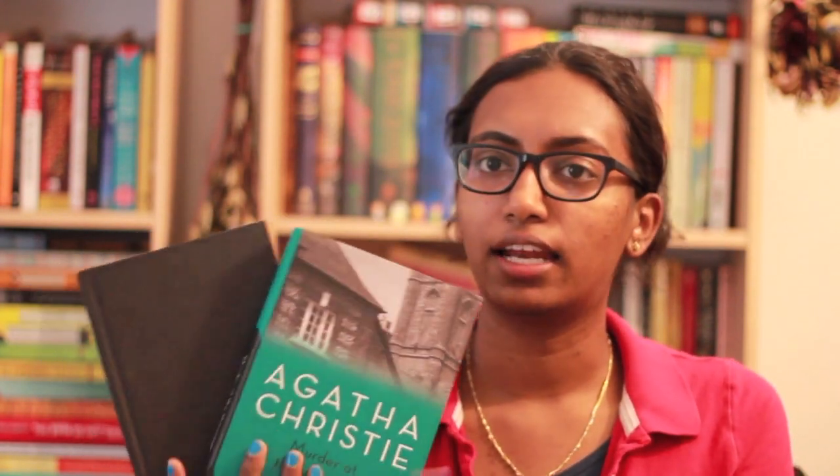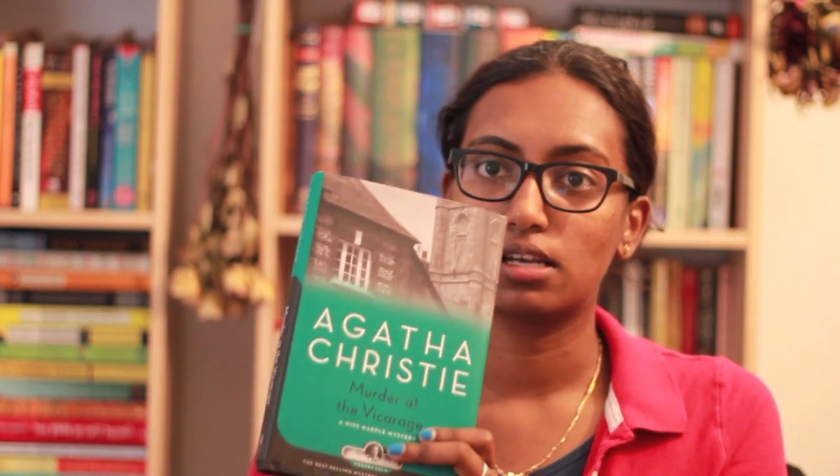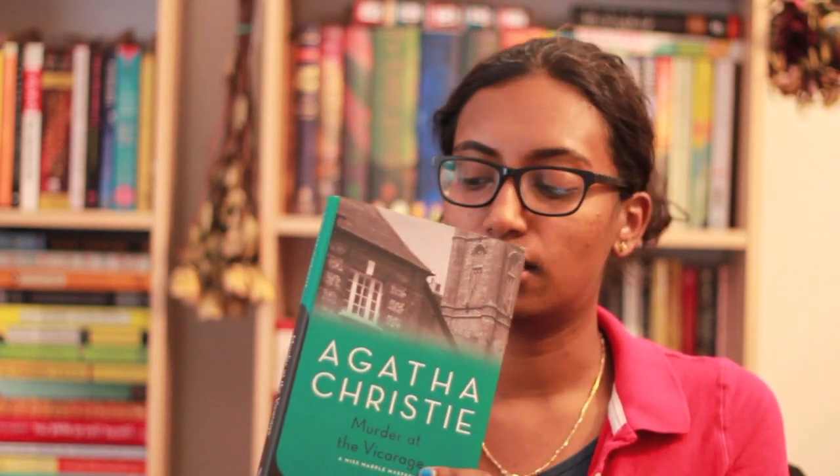I picked these two books up at random at a used bookstore. I had been wanting to read Agatha Christie novels for a while. The only one I've read is And Then There Were None, which might be her most famous one. I just happened to stumble upon these two — they were the only two in this style and I really like this dust cover edition. I love the font that's used on these books and I kind of like the colors.